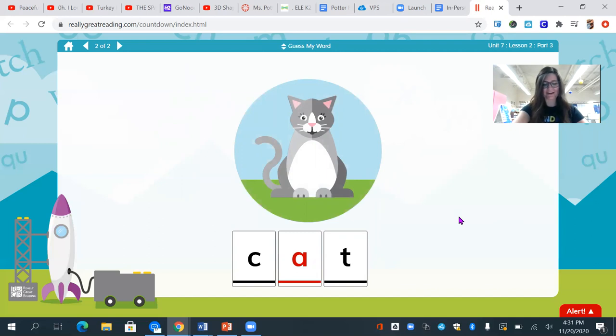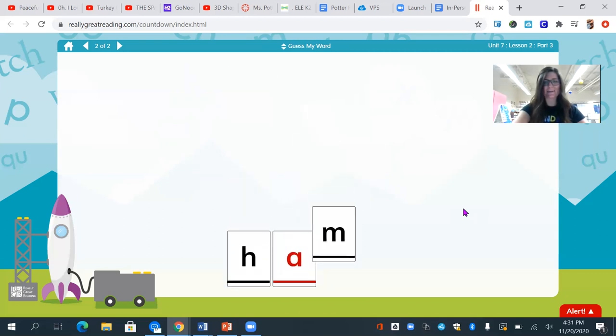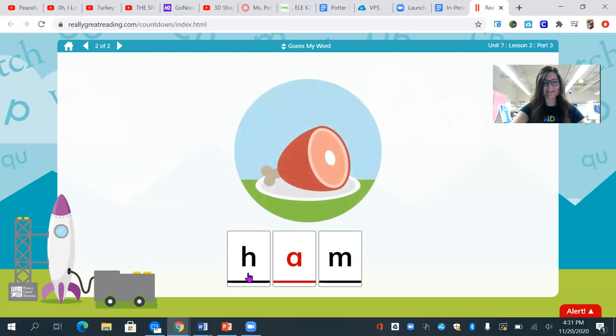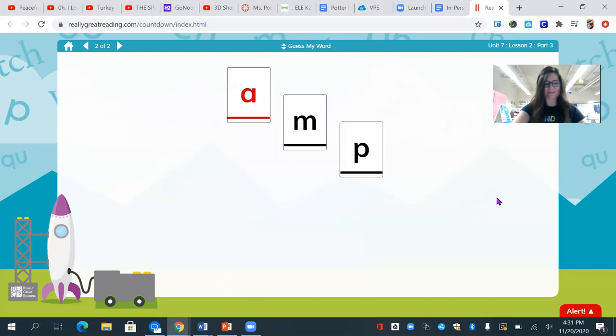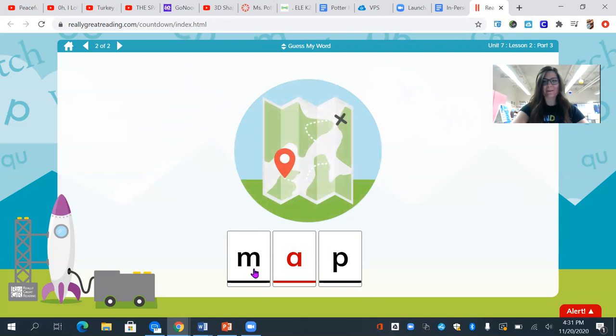Let's try another one. Are you ready? Ha, am, mm. What's my word? Ham. Nice job. Let's try another. M, a, p. What's my mystery word? Map. M, a, p — map.